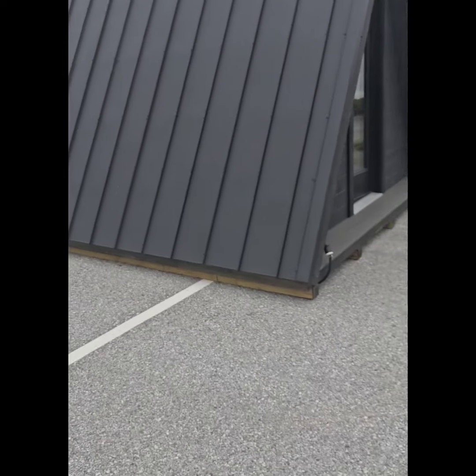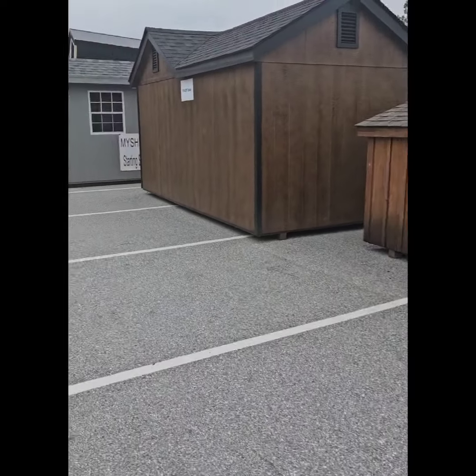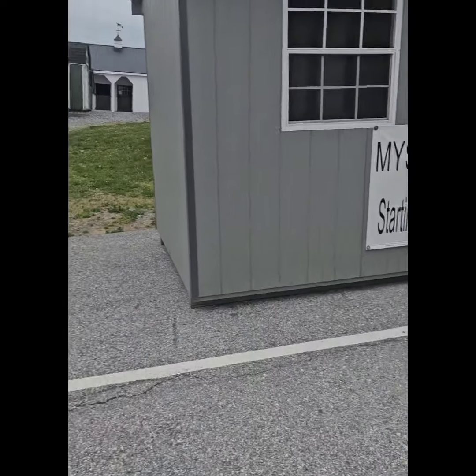All right, welcome back. I'm at a spot in Lancaster called Horizon Structures. I'm going to switch this camera around and let y'all see — these suckers are nice. We're out here in Amish country, Lancaster. This is for all the off-gridders, and I'm telling you these are worth checking out.